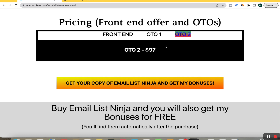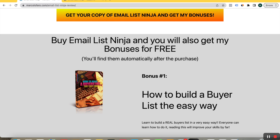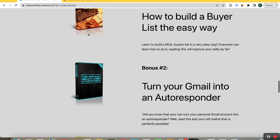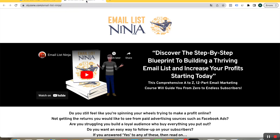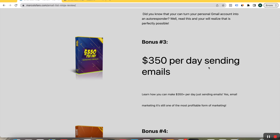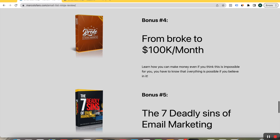Subscribe to this channel, please. Now we have the bonuses. Buy Email List Ninja and you will also get my bonuses for free. We have 'How to Build a Buyer List the Easy Way,' 'Turn Your Gmail into an Autoresponder,' and '$350 Per Day Sending Emails — From Broke to $100,000 Per Month.' These are bonuses that are very appropriate for this kind of offer, and I assure you that it's not so difficult if you work seriously.